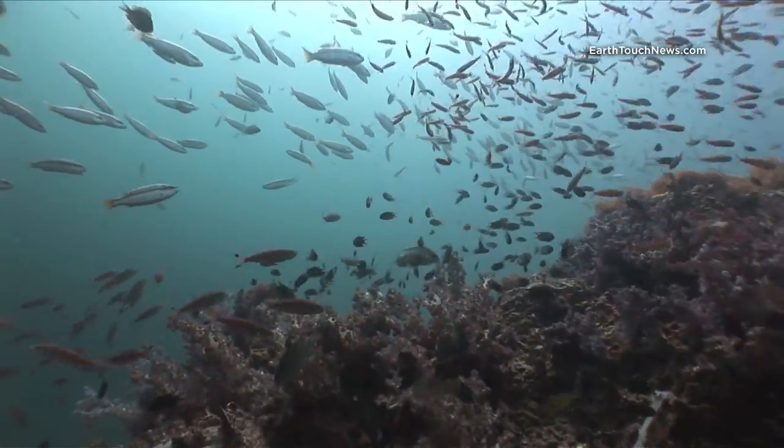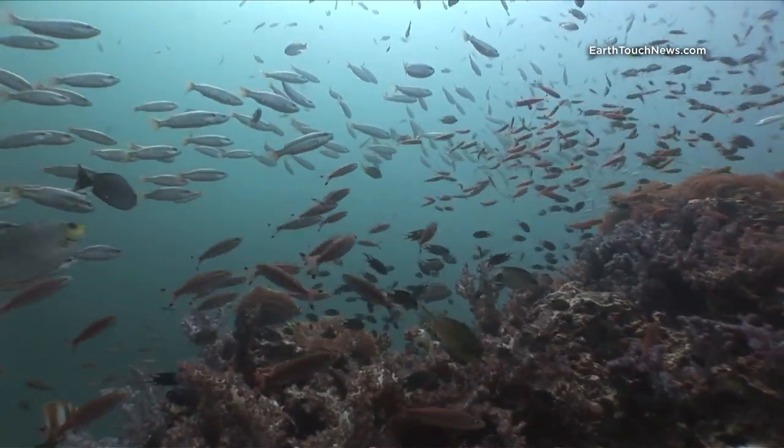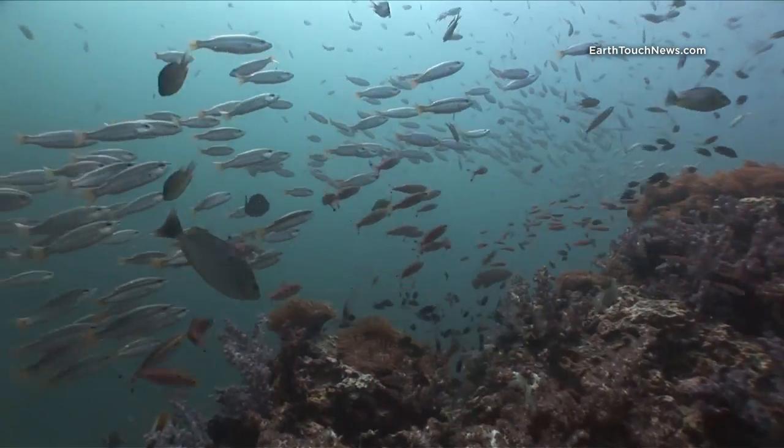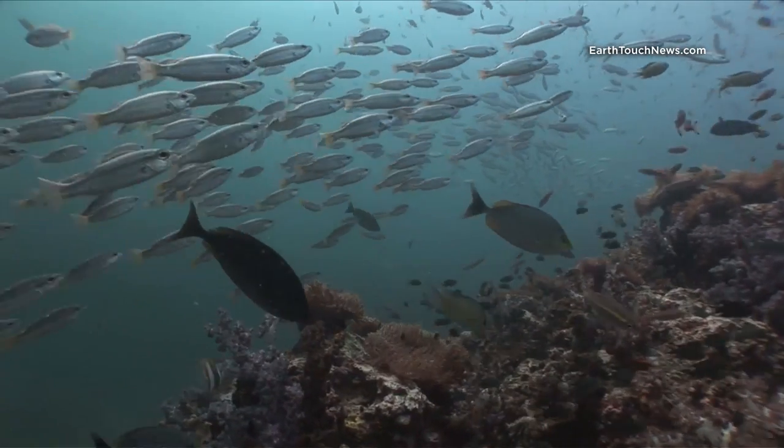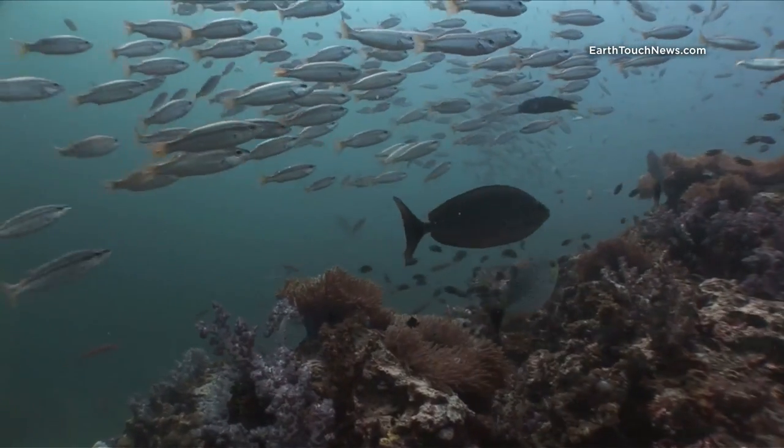This is a classic scene anywhere on Anemone Reef: soft coral, tons of fish. It really is a fantastic dive site. It's called Anemone Reef and you can get there from Phi Phi, Krabi, or Phuket.